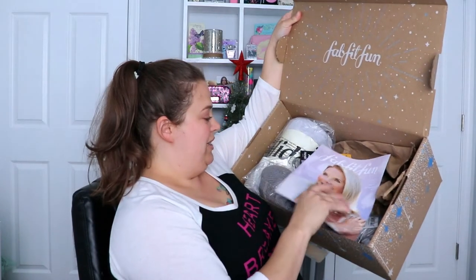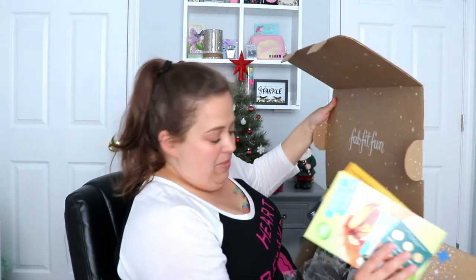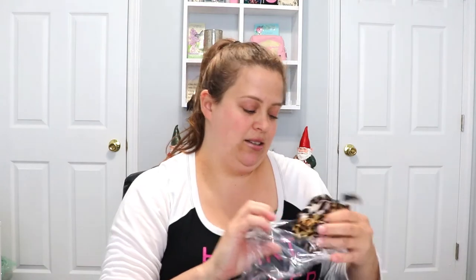You always get the magazine that tells you what's in your box, how much everything is worth, and how to use it. They also sent a FabFitFun winter sticker, which is cute. The first item from the box itself is scrunchies — I love scrunchies, my hair is probably up 95% of the time so this is right up my alley. We have a set of three; the designs are leopard and cheetah print, which I'd typically not choose, so I'll probably use these around the house. They do feel really nice though.